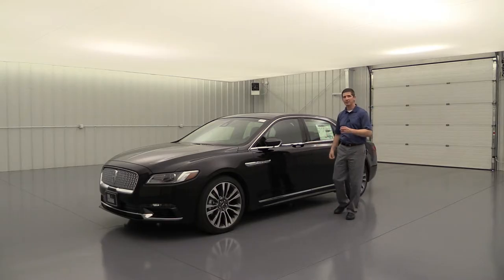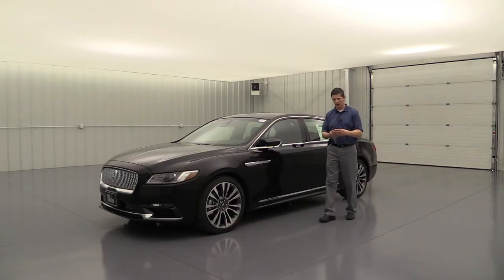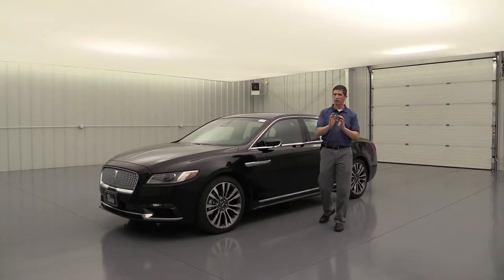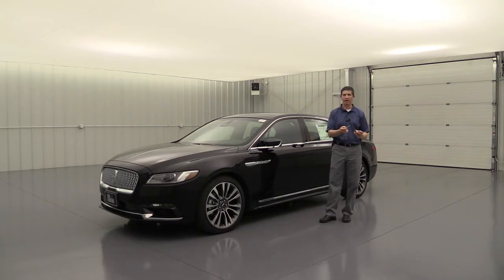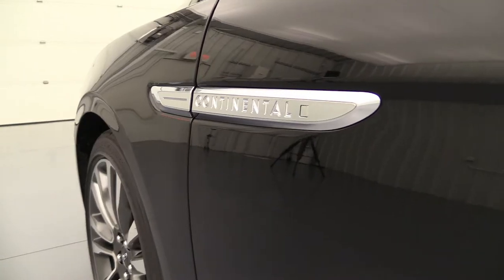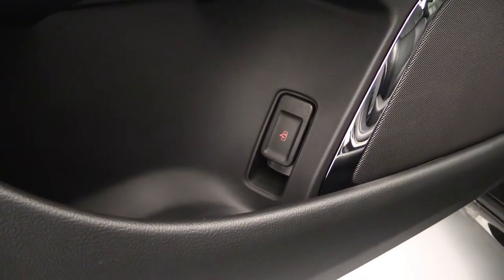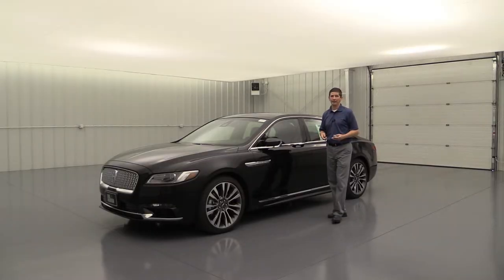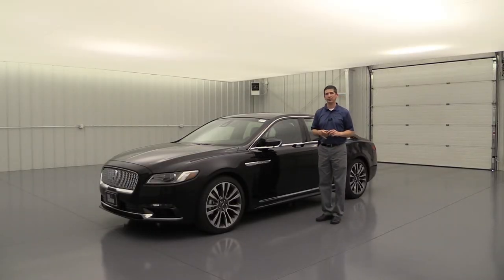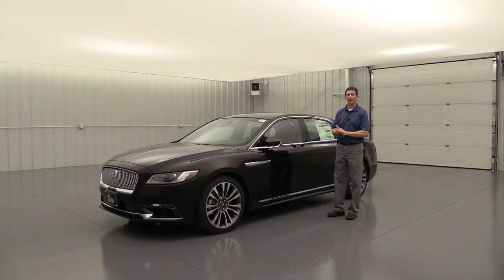Concerned about the e-latch if the battery dies? Not a problem. The key fob has lock, unlock, and remote start, but it also has a physical key inside — just press the button on the back and pull it out. There's a square on the Continental nameplate where you can press to pop the door open. From the inside, there's a red latch you just pull to open the door. And you can always jump-start the vehicle if needed. The e-latch system is great, and they've included fail-safes to cover every situation.